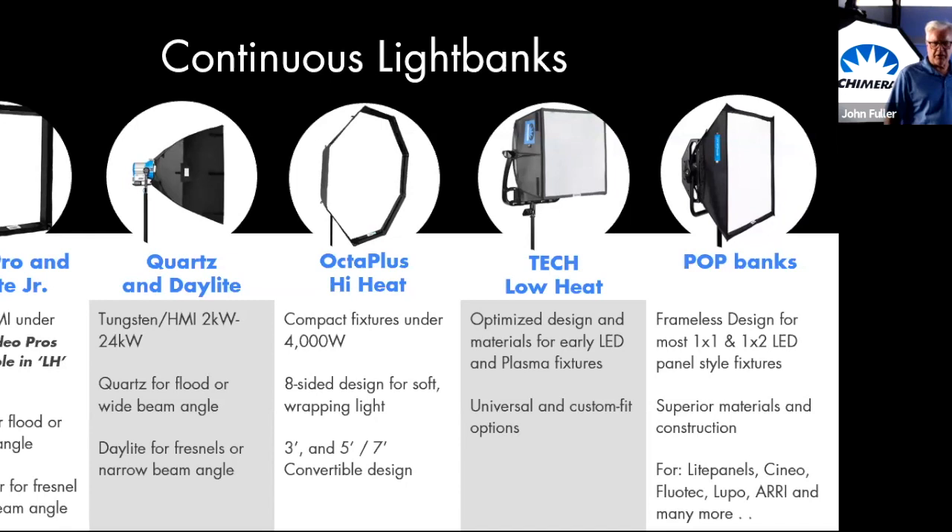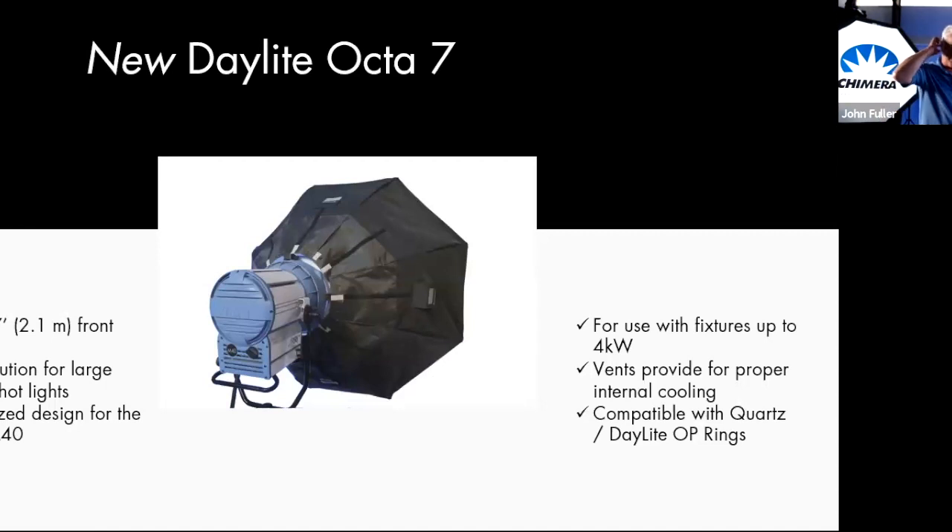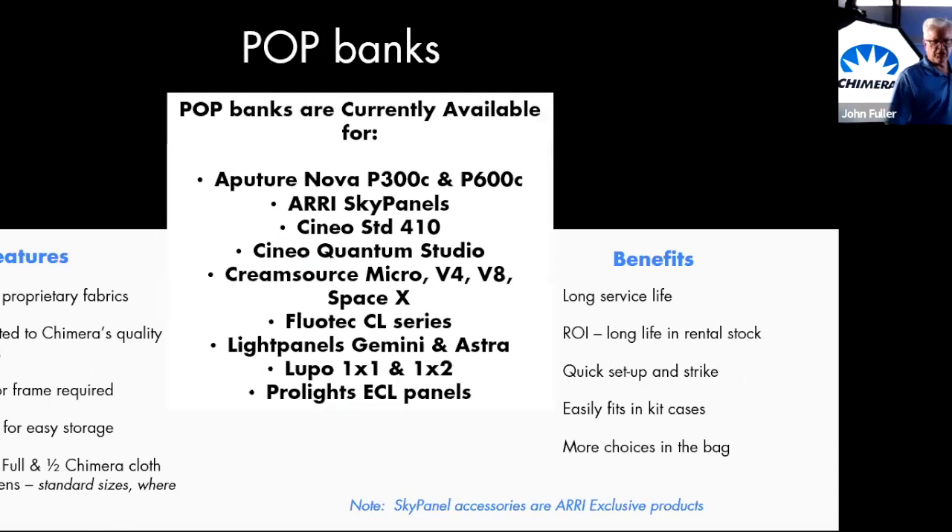We've got our tech banks, which are typically used with more current LED fixtures. And pot banks, which are newer — in the past three to four years. The newest octa we have after the two and six is the seven-foot Daylight Octa, optimized for the M40. Pot banks are fixture-specific — sized to specific fixtures and mounted on those specific fixtures. This is a short list of fixtures we currently have pot banks for, including the SkyPanels. It's a lower-cost alternative that gives you a longer ROI and longer life in your rental stock.